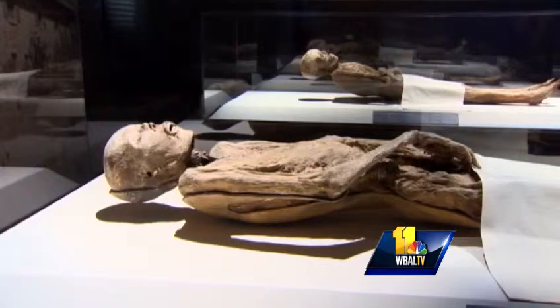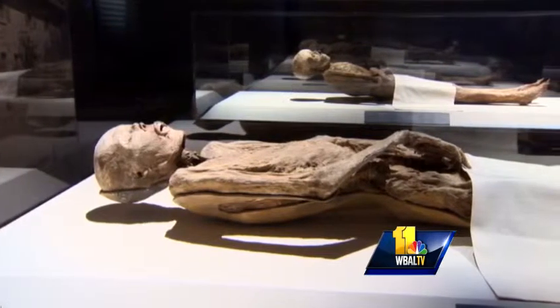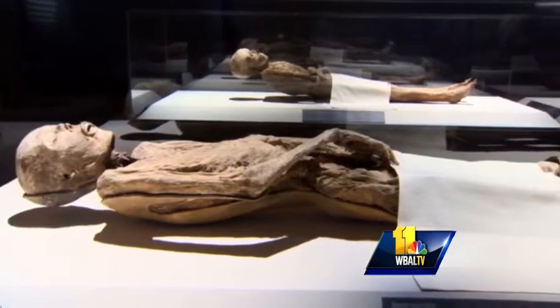You really get to see these mummies as people. We were able to tell their story a little bit from their bodies, so you really get to understand them as people — who they were, how they lived, the fact that they're just like you and I. We can tell how old they were when they died, whether they were healthy, sometimes what they were eating, and sometimes even their occupation.